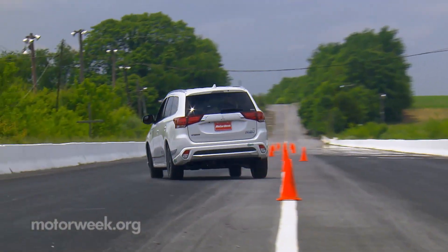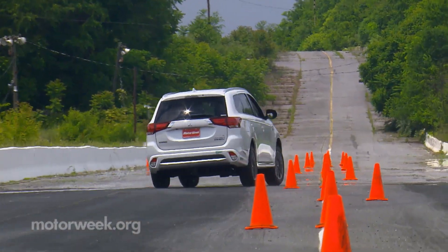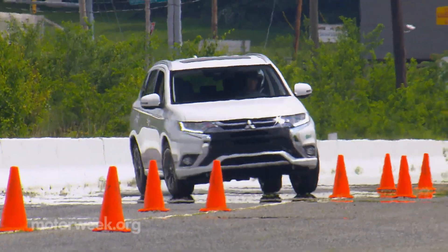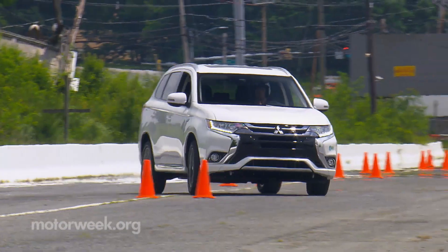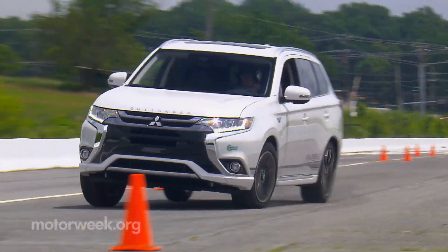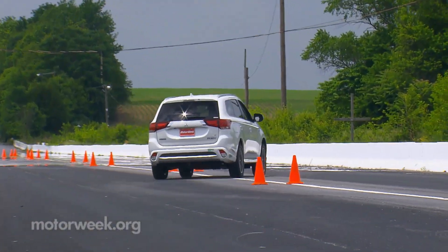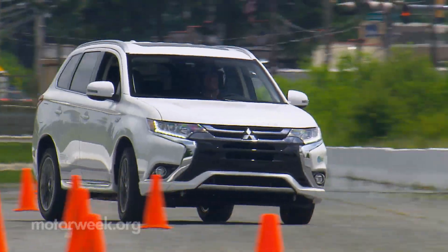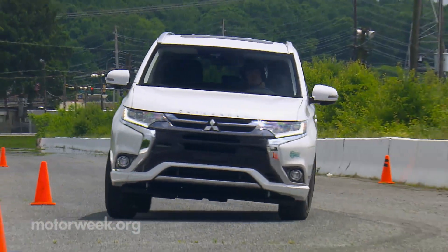None of that seemed to hinder it at our test track, however. Steering was light and fairly quick, and the Outlander seemed eager to give us all it had. Understeer arrived gradually and was very predictable. Grip was quite good, and while we could sense the power delivery coming from the front and rear sources, they seemed to blend almost seamlessly, unlike the herky-jerky push-pull we felt in some other PHEVs with similar setups. It was much more fun here than we expected.